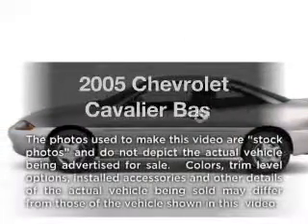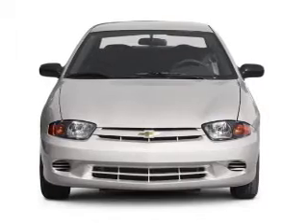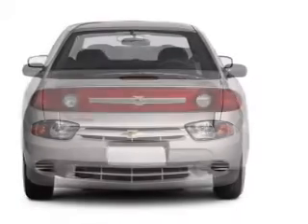Introducing the 2005 Chevrolet Cavalier. This is the set of wheels you've been looking for, with an efficient four-cylinder engine that responds smoothly to its automatic transmission.